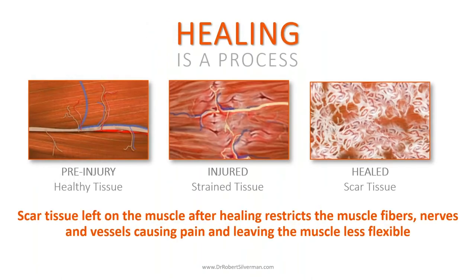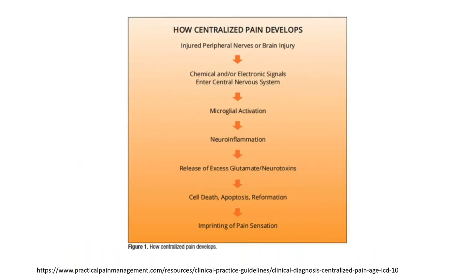Healing is a process. Looking at a pristine muscle — pre-injury healthy tissue — versus damaged tissue: strained tissue won't move, extend, or close, and starts to impinge on nerves, arteries, and veins. Healed injured tissue has scar tissue, which restricts muscle fibers, nerves, and vessels, causing pain and leaving the muscle less flexible. How does centralized pain develop? Injured peripheral nerves send chemical or electronic signals into the central nervous system, causing microglial activation, which leads to neuroinflammation. This can release excess glutamate neurotoxins, leading to cell death and imprinting of pain sensation. Essentially, pain is memory in your central nervous system.